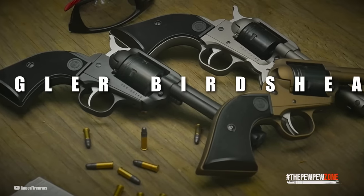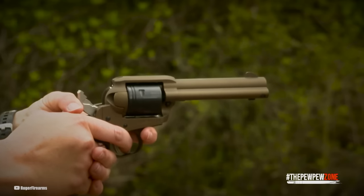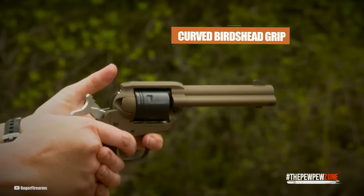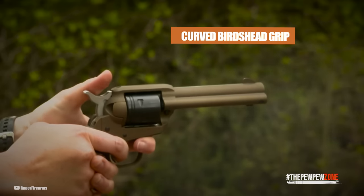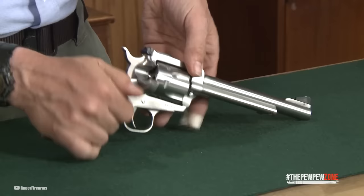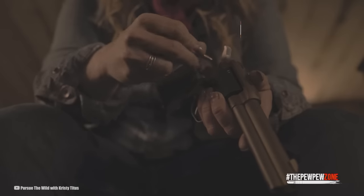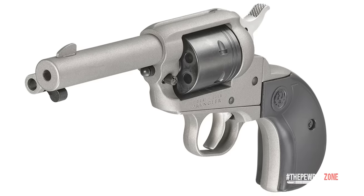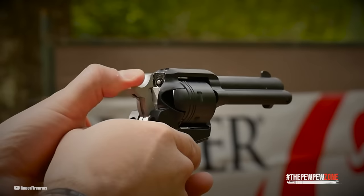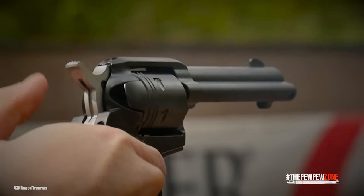Ruger Wrangler Bird's Head Revolver. The single-action Bird's Head Revolver .22 is a more compact version featuring a gracefully curved bird's head grip, smooth black polymer grip handles, and a shortened barrel from 4.62 inches. It weighs only 28 ounces empty. This gun is based on the company's six-shot Single-Six and similarly features steel cylinders and cold hammer-forged steel barrels, a transfer bar safety system, and a loading gate interlock safety against unintentional discharges.